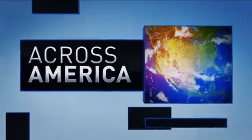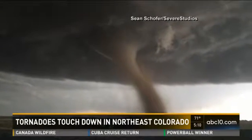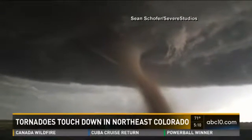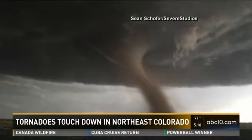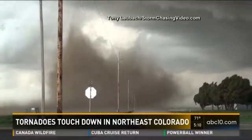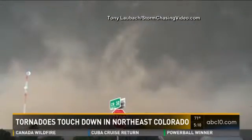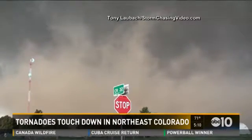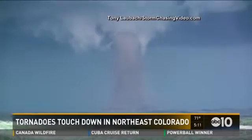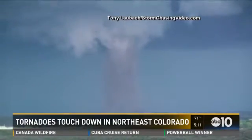Across America now, parts of northeast Colorado are in recovery mode today after video captured multiple tornadoes touching down. Officials say there were more than a dozen reported tornadoes causing damage to some homes and businesses. These funnel clouds moved across the town of Ray, about 170 miles east of Denver. Forecasters say more severe thunderstorms are expected today.